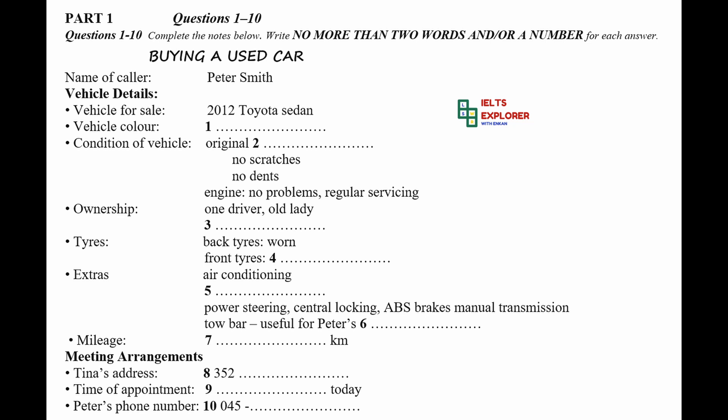Part 1. You will hear a telephone conversation between a man called Peter who is calling about a used car, and a woman called Tina who is selling the car.